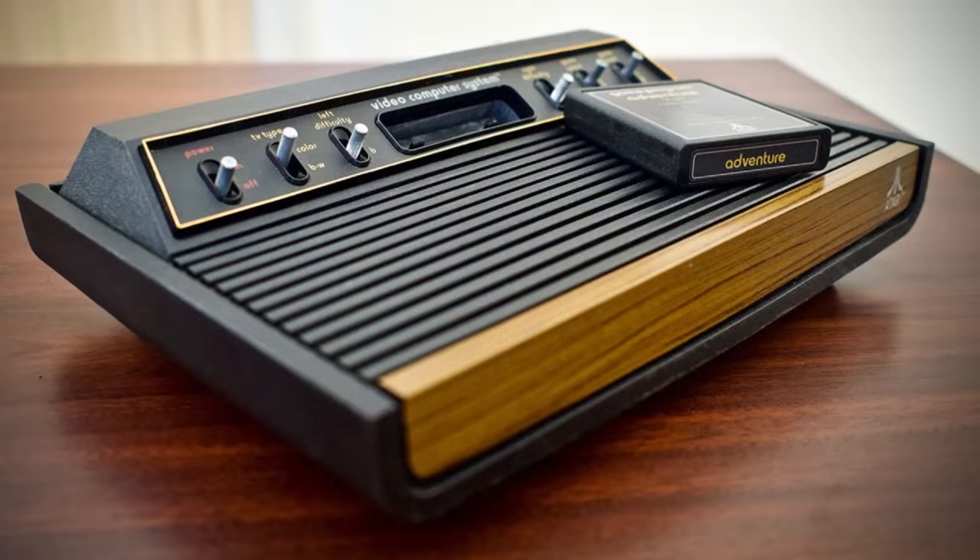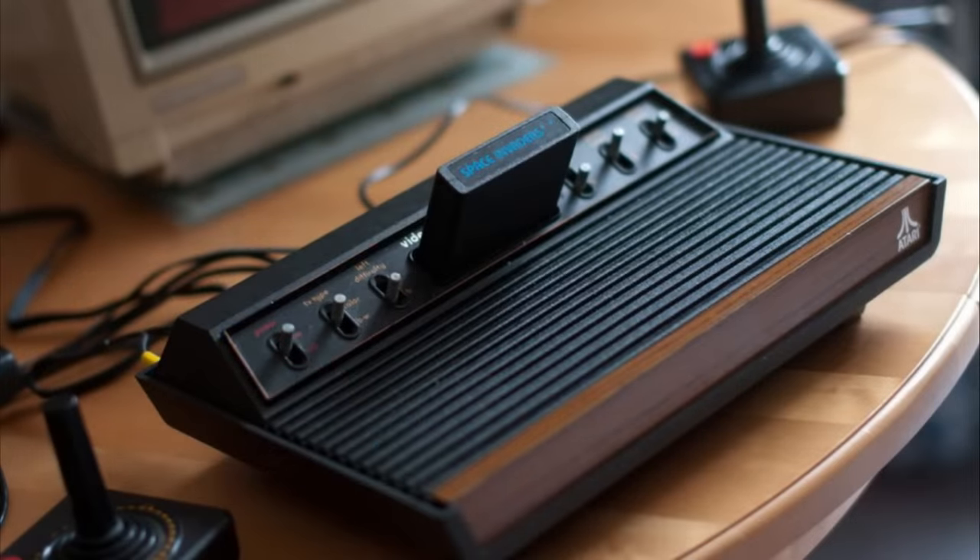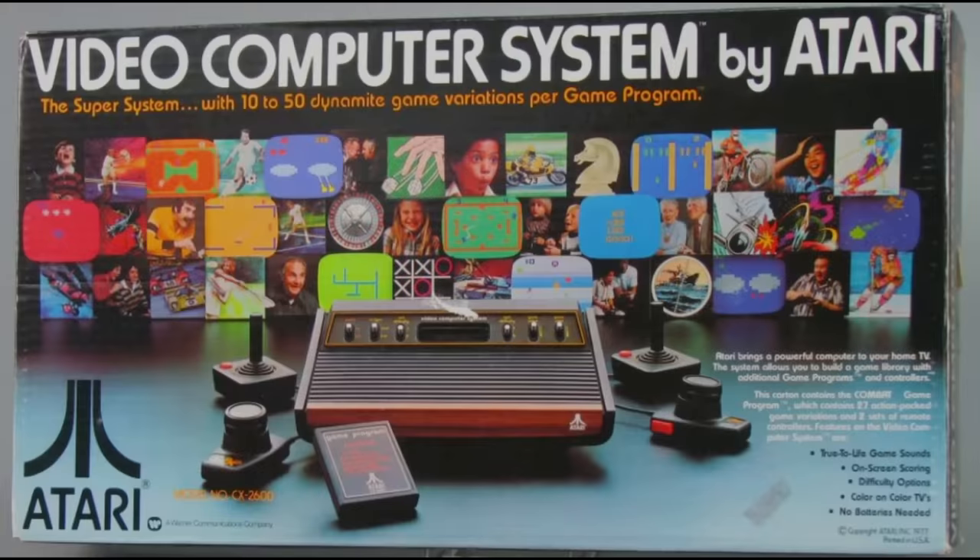In September of 1977, a version of the Atari 2600 was launched exclusively for Sears, and it was called the Video Arcade Cartridge System. This game system became highly coveted during the Christmas season of 1977.